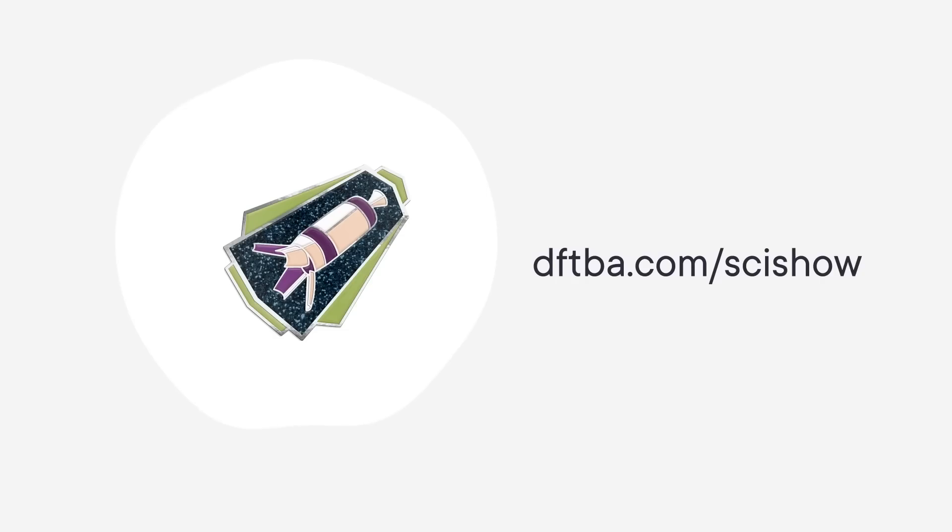This video is supported by the SciShow Space Pin. You can find cool rocket pins at dftba.com/scishow, and the pin this month features the rocket from this video.